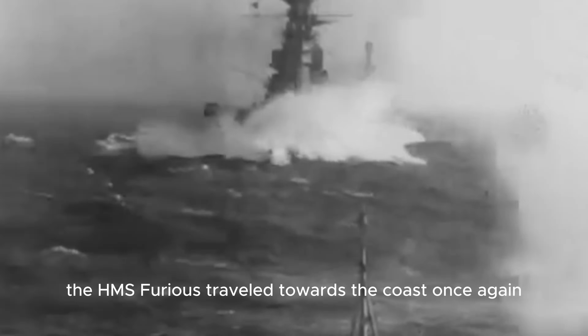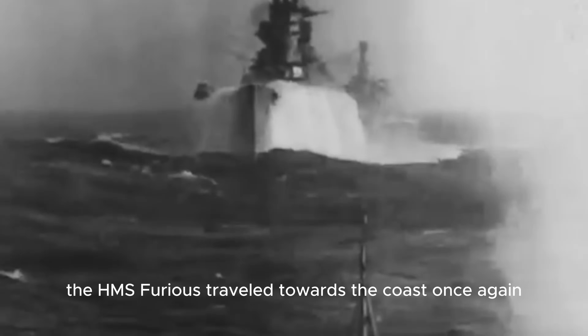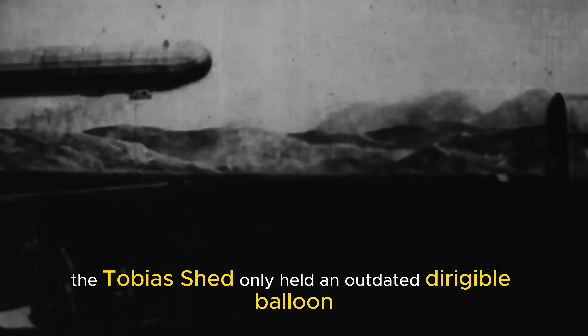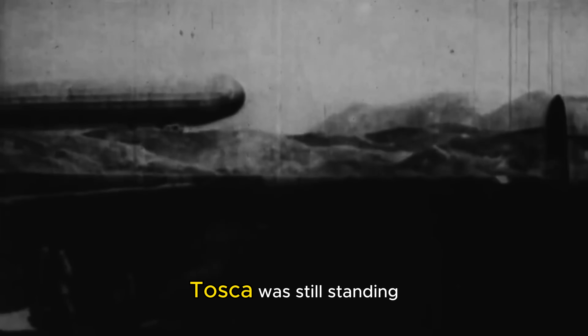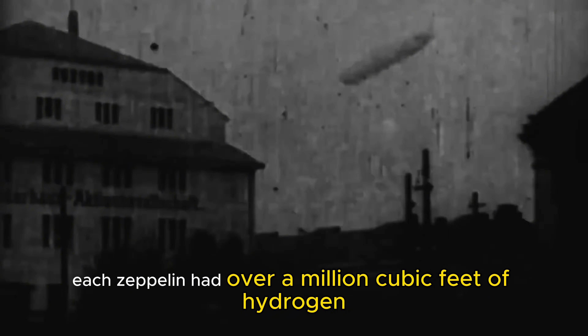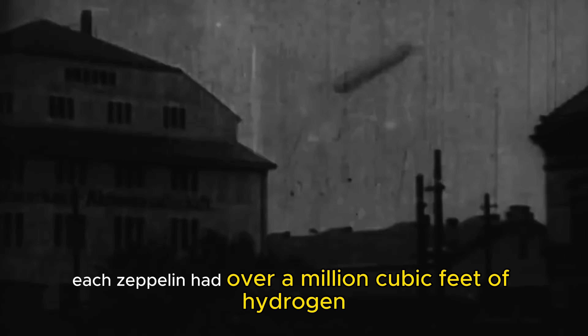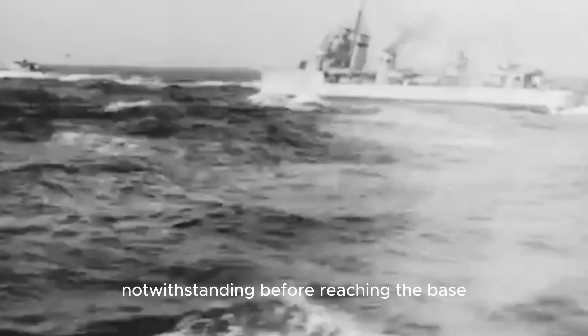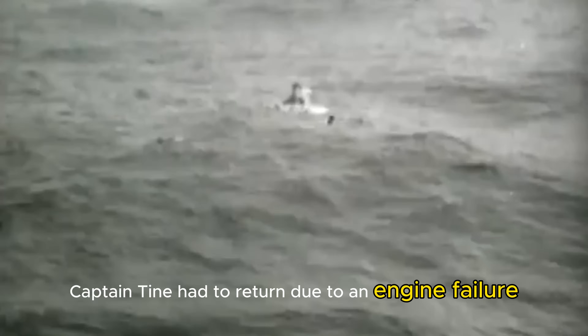When the weather cleared, HMS Furious traveled towards the coast once again. The main goal was to eliminate the Zeppelins. However, the Tobias shed only held an outdated dirigible balloon, and the Tony shed had been dismantled. Tosca was still standing and housed the L-54 Zeppelin and the brand new L-60. Each Zeppelin had over a million cubic feet of hydrogen and several bombs ready for attack. Before reaching the base, Captain Tyne had to return due to an engine failure that forced him to ditch his aircraft and be rescued from the water.